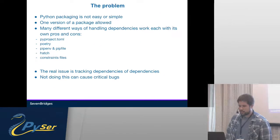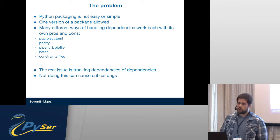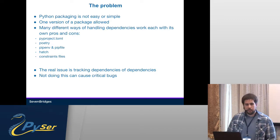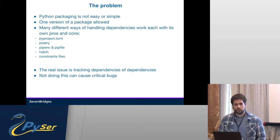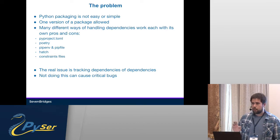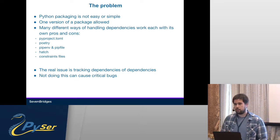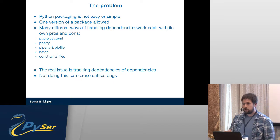Python packaging is not easy or simple. It looks easy on the surface — you install some packages, they get packed somewhere. Basically, it uses folders to pack source distributions or wheel distributions. The problem is only one version of a certain package is allowed with Python, unlike some other languages where you can install multiple, so conflicts can happen.